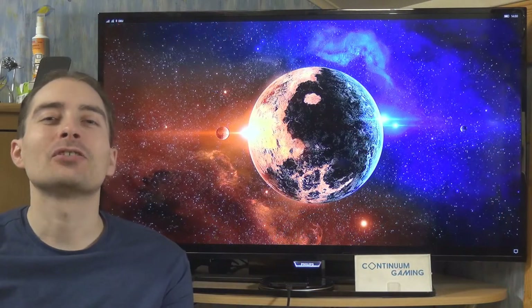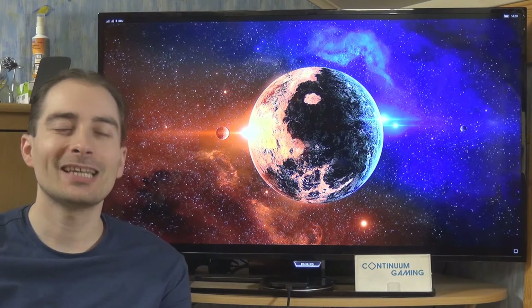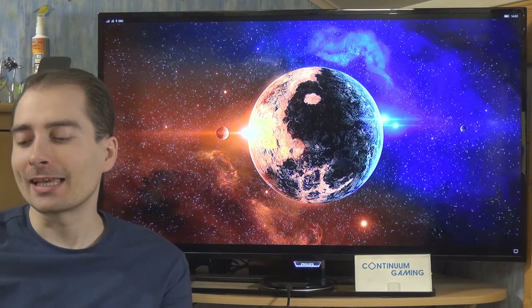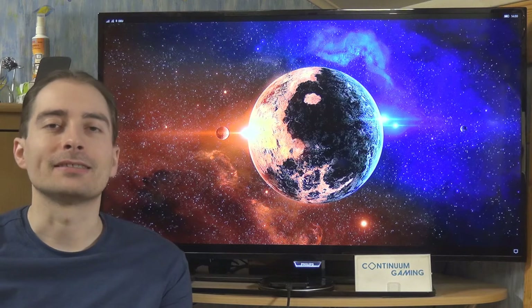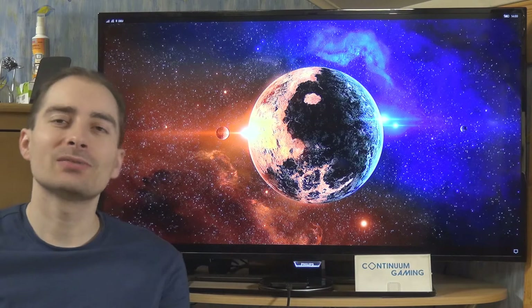Hello and welcome to this new episode of Continuum Gaming, this time in English. Today I want to show you three different games: Cat and Dog Story, Train Merger, and Eyes. My name is Gerald.